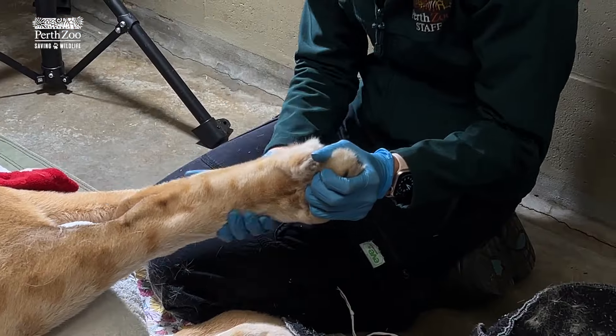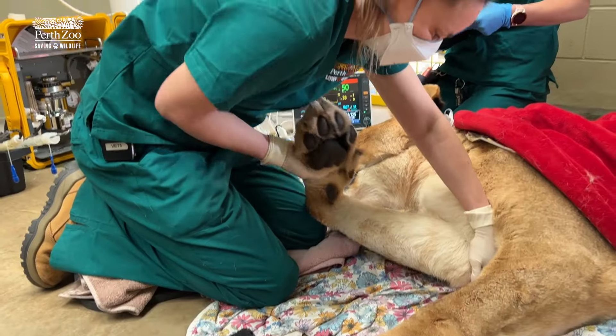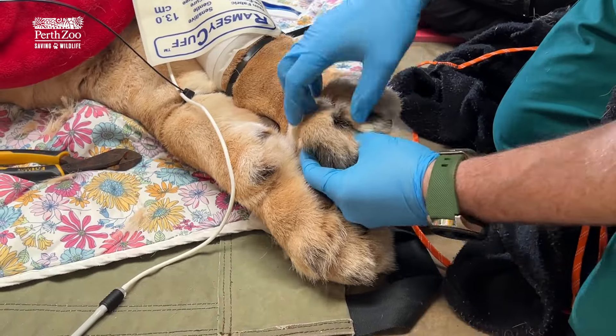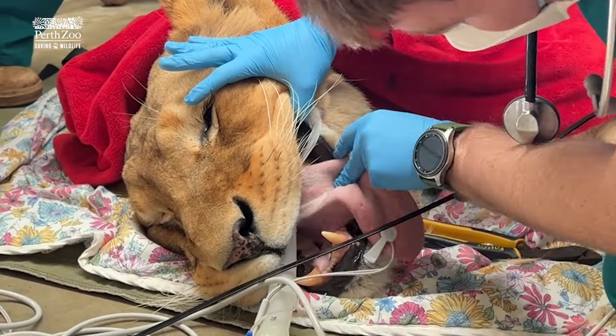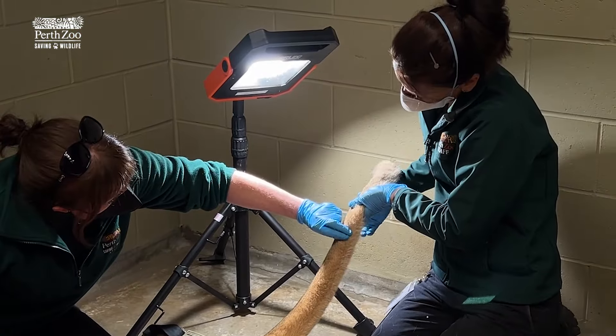As part of their health checks today, we did a full check over their body. That involved us feeling all their muscles, manipulating their joints, making sure their joints move nicely, checking their nails, making sure their nails are all healthy, their teeth, their gums, everything on the back end.